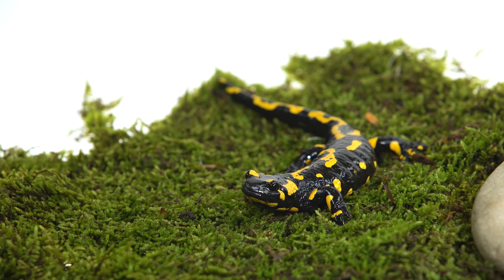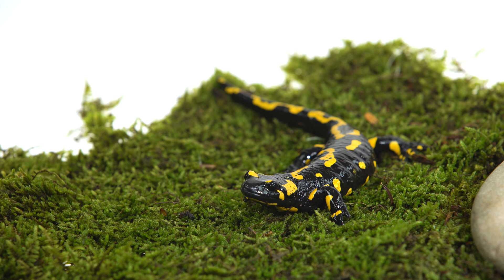In this video, we'll explore five incredible amphibians, uncovering their diets, habitats, global distribution, amazing facts, and the unique adaptations that make them truly remarkable.